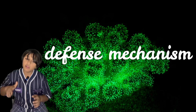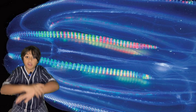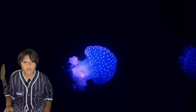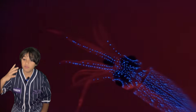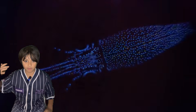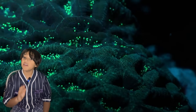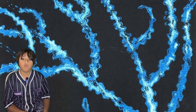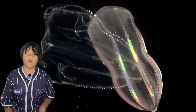Bioluminescence can also be a defense mechanism. Sometimes corals and jellyfish, when they feel threatened, emit a lot of light like a burglar alarm. If a predator comes to eat the jellyfish, they shine so bright to attract a bigger predator to come and eat the one trying to eat them. This is also the case for the bamboo coral, which flashes neon blue when disturbed, and the atolla jellyfish, which flashes very bright when under attack.